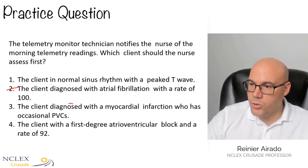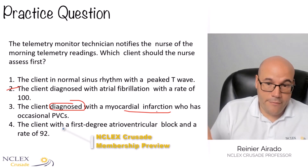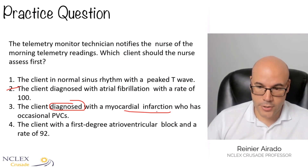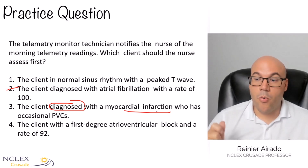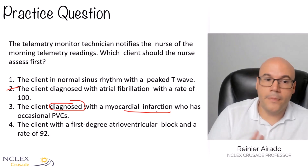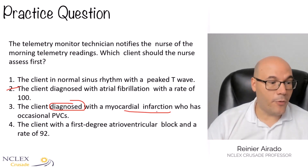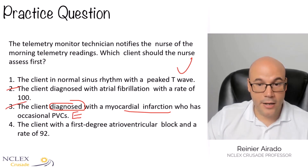Number three: the client was diagnosed with myocardial infarction — we don't know when, could be three days ago, five days ago, last week, last month. The patient has occasional PVCs, premature ventricular contractions. We know that in patients who have had a myocardial infarction, it is common to experience PVCs, so we have to monitor carefully. But comparing the two: PVCs expected after an MI versus signs of hyperkalemia with a tall or peaked T wave — number one is more unstable than number three. It's not saying the patient is having an active MI. Between one and three, one is more unstable; three is expected, one is unexpected. So we eliminate number three using the Sauer method.